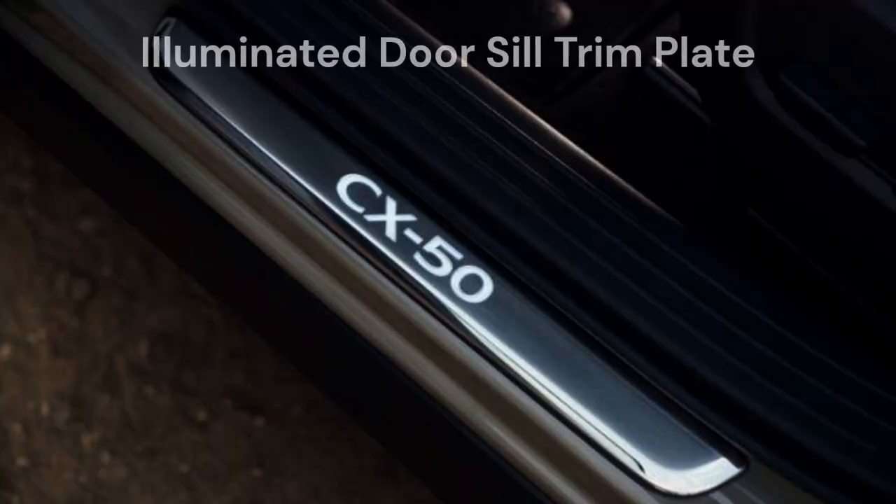The illuminated door sill trim plate provides a stylish illuminated appearance when the door is opened. It provides step illumination at night and protects the paint finish at the door sill.